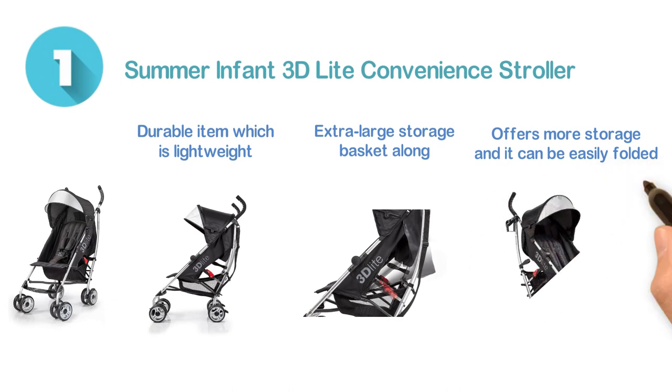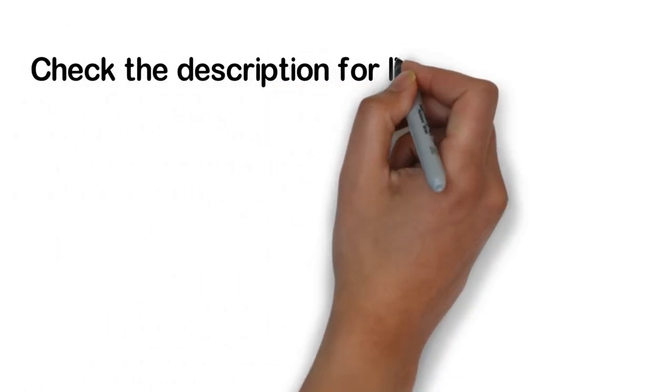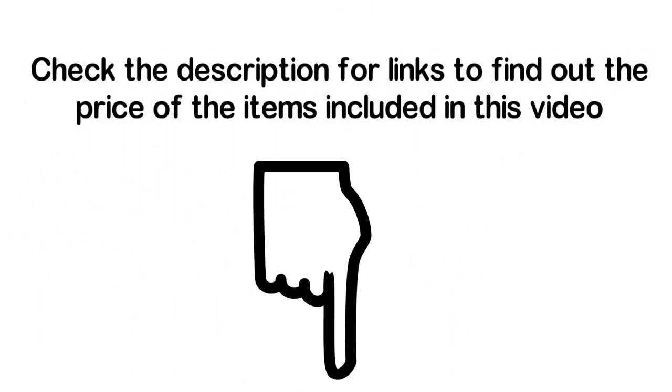Moreover, it is a very convenient item which is sturdy as well. Check the description for links to find out the price of the items included in this video.